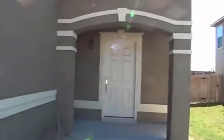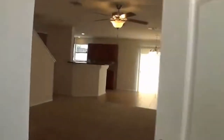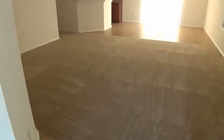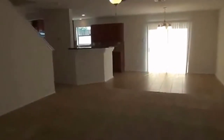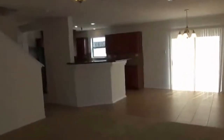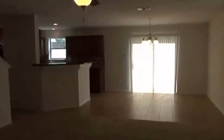Nice archway here at the front. It's a nice open floor plan. This house has newer carpets, professionally cleaned. Got your living room in the front here. Got tile in the entry, tile in the kitchen, and ceiling fans. And then we have an eat-in area here — again tile.